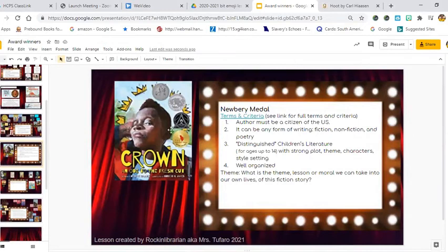So we just finished reading Crown: Ode to the Fresh Haircut. Here again are the criteria. It only won the runner-up in 2018, but it also won the runner-up for Caldecott best images and the Coretta Scott King, and then first place for the Ezra Jack Keats Award. The author Derek Barnes had to be an American citizen. The type of writing — if you haven't guessed yet — it's fiction, a fictional story, not nonfiction. Distinguished children's literature for ages up to 14, with a strong plot of this boy going into getting his hair cut and how excited he was in the barbershop. It has theme, characters, style, and setting, and the book was well organized.